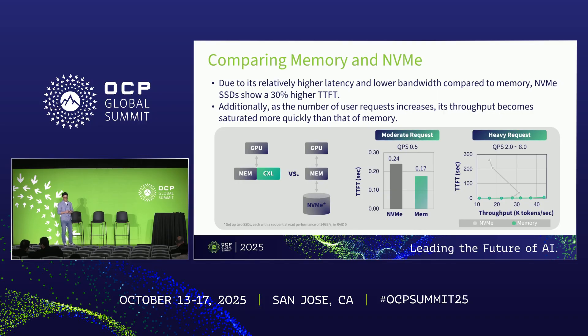We also compared memory with NVMe SSDs. SSDs have higher latency and lower bandwidth compared to memory, so loading data from SSDs takes longer. As shown in the bottom middle graph, SSDs show 30% higher TTFT. Because TTFT is higher, SSDs can process fewer requests than memory. As shown in the bottom right graph, as QPS increases, the throughput of SSDs saturates earlier than that of memory.